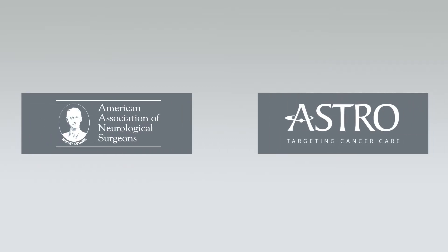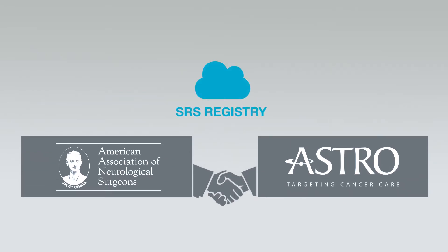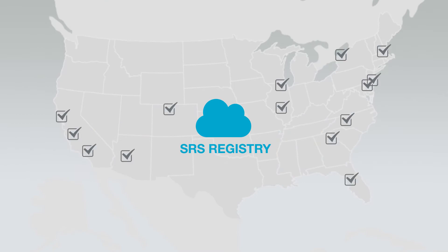The American Association of Neurological Surgeons and the American Society for Radiation Oncology are partnering to launch and support a national registry for stereotactic radiosurgery treatments. The SRS Patient Registry will define national patterns of care in radiosurgery with an eye on improving healthcare outcomes and supporting informed decision making.